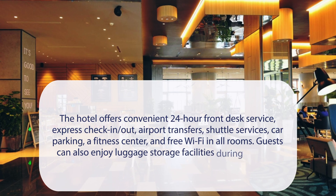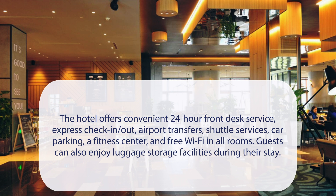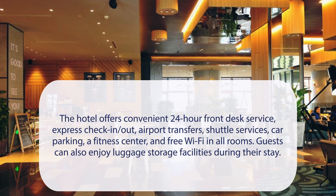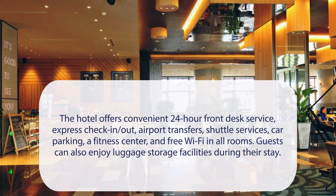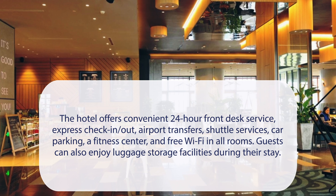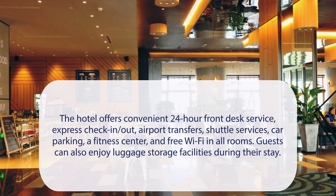At Artyzen Habitat Hongqiao Shanghai, the hotel offers convenient 24-hour front desk service, express check-in/out, airport transfers, shuttle services, car parking, a fitness center, and free Wi-Fi in all rooms. Guests can also enjoy luggage storage facilities during their stay.